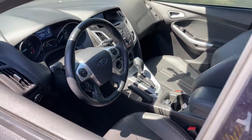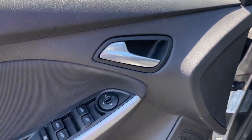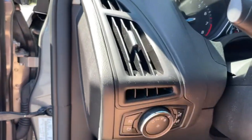The following are some of this vehicle's highlighted options: electronic stability control, rear spoiler, trip computer, power windows, bucket seats, power steering.